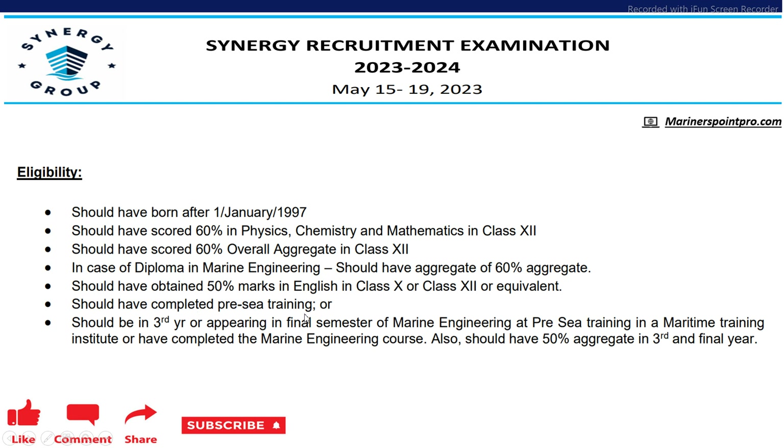Or you should have completed the pre-sea training or should be in third year or appearing in the final semester of Marine Engineering, and should have 50% aggregate in your third and final year.